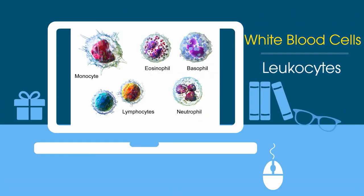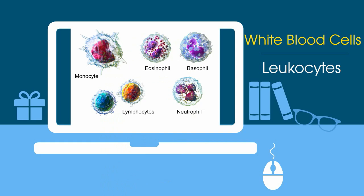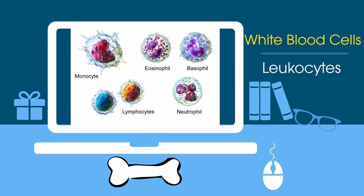White blood cells, also called leukocytes, are an important part of the immune system. These cells help fight infections by attacking bacteria, viruses, and germs. White blood cells originate in the bone marrow but circulate throughout the blood. There are five major types of white blood cells.